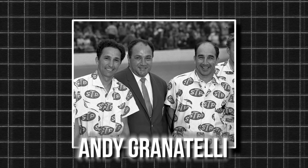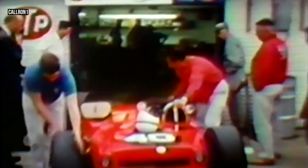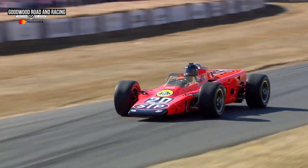Andy Granatelli, known for his work with IndyCar, created the STP Paxton Turbo car for the 1967 Indianapolis 500. This car, with Parnelli Jones at the wheel, looked like a strong contender, leading much of the race until a mechanical failure ended its run. Granatelli tried again with the Lotus 56 in 1968, but again mechanical issues held the car back.